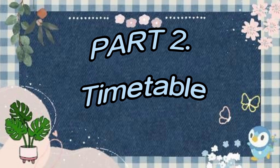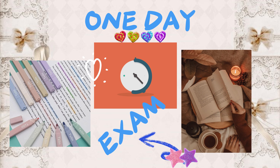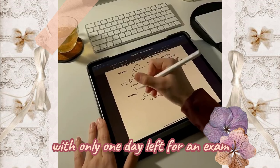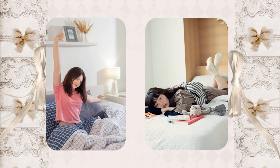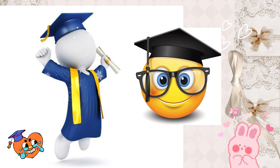Part two. Now moving to the second part of the video — the perfect timetable to study one day before the exam. With only one day left for an exam, and the next day exam will be almost at 8 a.m., that means you have to wake up at 6 a.m. Changing your schedule two to three days before the exam can help you achieve this goal.